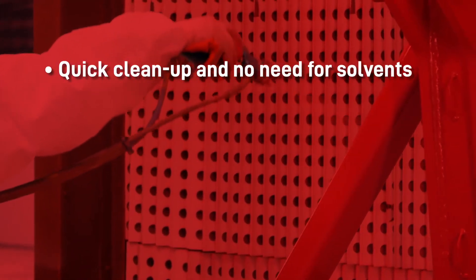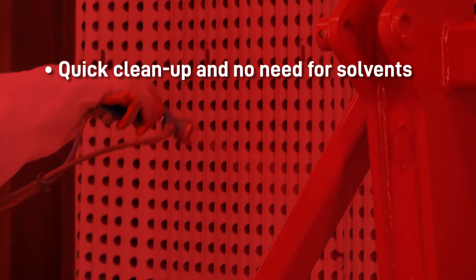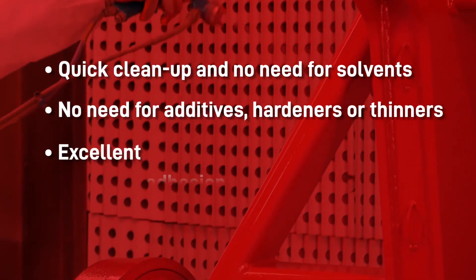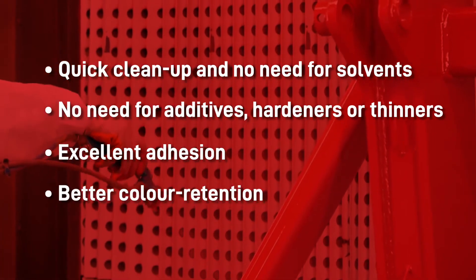What else is good about water-based paints? Clean-up is quick — you don't need to use solvents, just wash your tools and equipment with water. You won't need to use additives, hardeners, or thinners. They have excellent adhesion and better color retention than solvent-based paints.